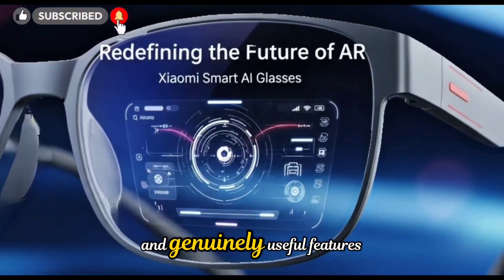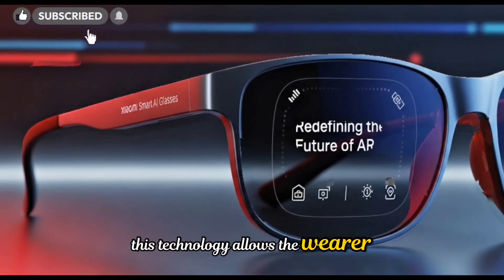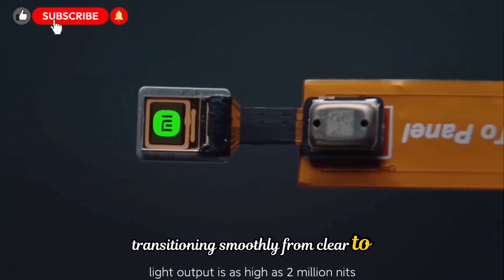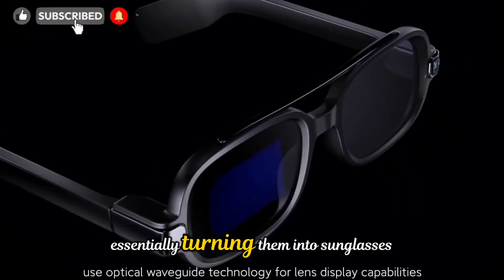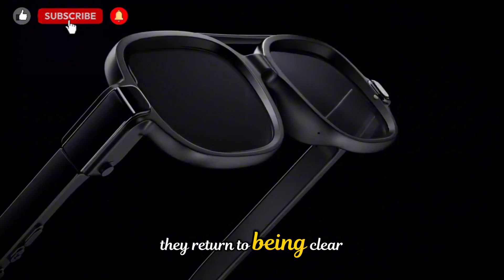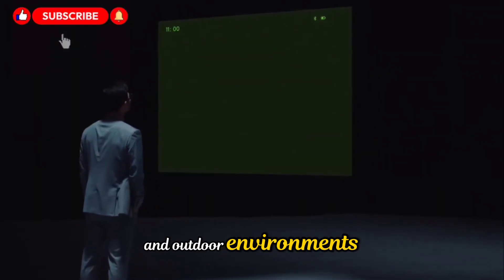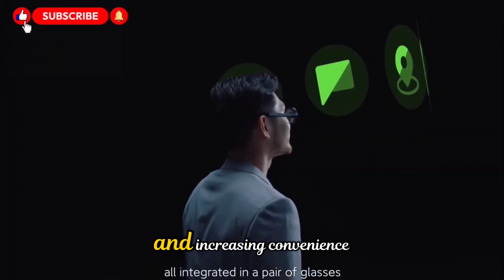One of the most elegant and genuinely useful features is the electrochromic lens system. This technology allows the wearer to adjust the tint of the lenses with a simple swipe on the side of the frame. There are four levels of darkness, transitioning smoothly from clear to deeply shaded. If you're walking outside in bright sunlight, you can darken the lenses instantly, essentially turning them into sunglasses. Step indoors, swipe again, and they return to being clear. It's fast, seamless, and extremely practical for daily use, especially for people who constantly move between indoor and outdoor environments. It also means you don't need to carry an extra pair of sunglasses or clip-ons, reducing clutter and increasing convenience.